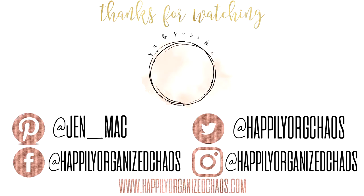Until next time, I hope you all are staying safe and, as always, take care. We'll see you real soon — thanks for watching everyone, bye!